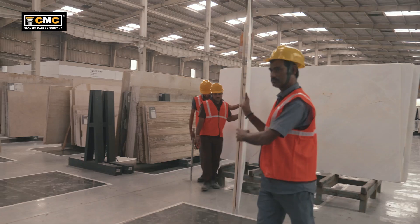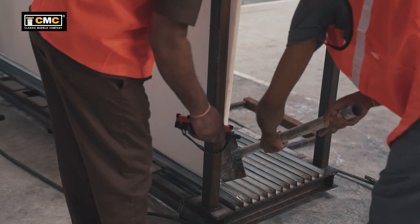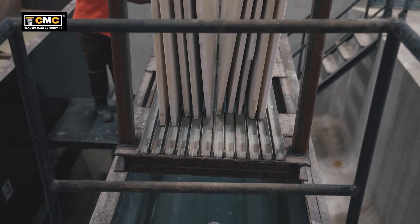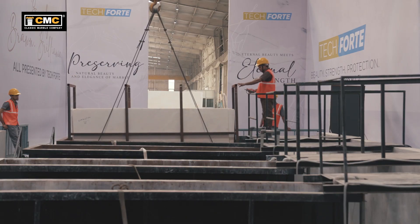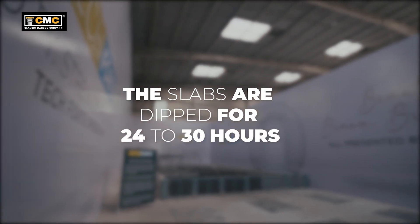The slab is kept for 48-50 hours so that its wet surface is cured. After that, the slabs are methodically arranged in the Tech Forte tank frame. The frame holding the slabs is then dipped in the Tech Forte tank, depending on the nature of the material. The slabs are dipped for 24-30 hours.